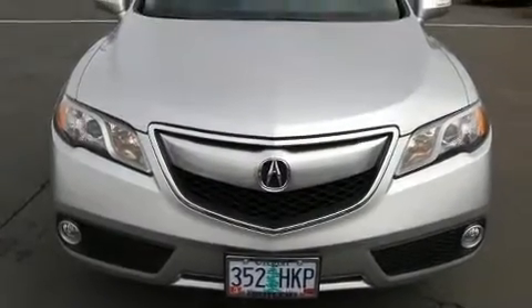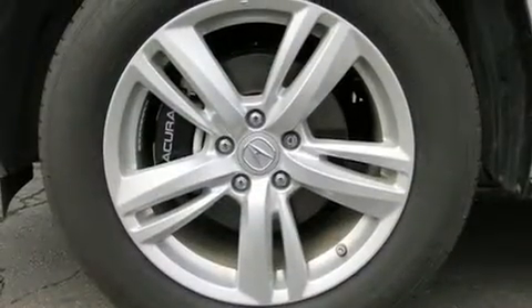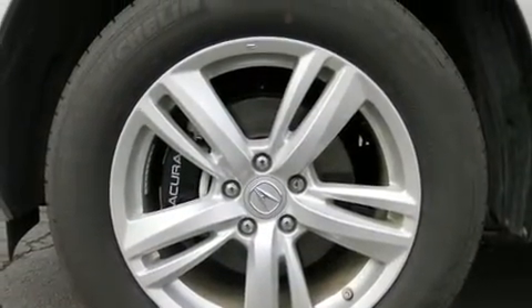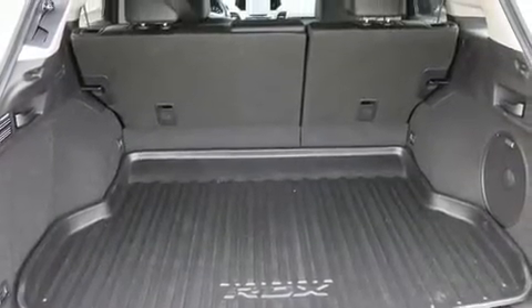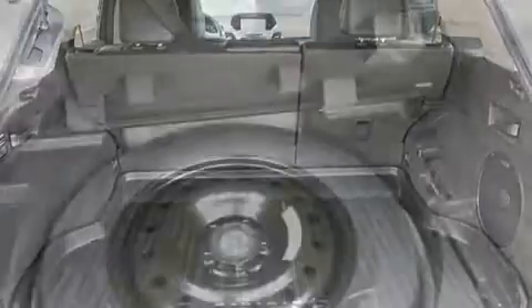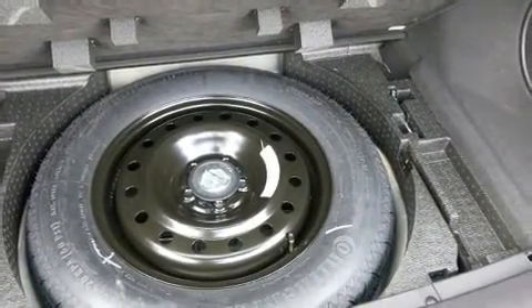Get excited about the 2015 Acura RDX with less than 10,000 miles on the odometer. This four-door sport utility vehicle prioritizes comfort, safety, and convenience. A 3.5-liter V6 engine pairs with a sophisticated six-speed automatic transmission and all-wheel drive.